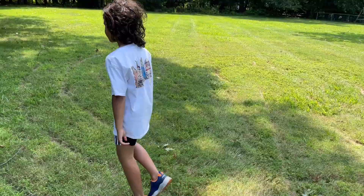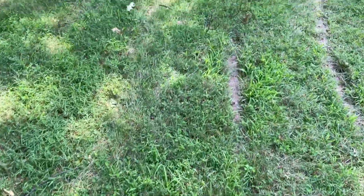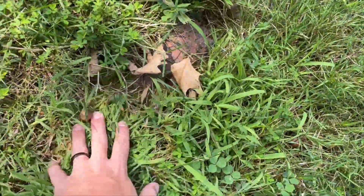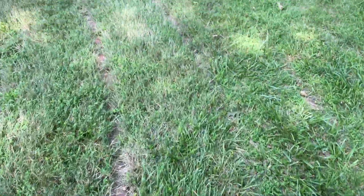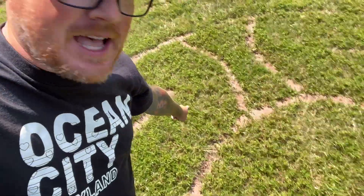Sean says to follow him — he thinks he figured it out. This is really, really confusing. You honestly wouldn't even know this is here if there weren't signs for it. We go... this is super confusing. I'm not entirely sure if we're actually doing this labyrinth correctly. There are some spots like this that look kind of nice, it's just other parts, not so much.